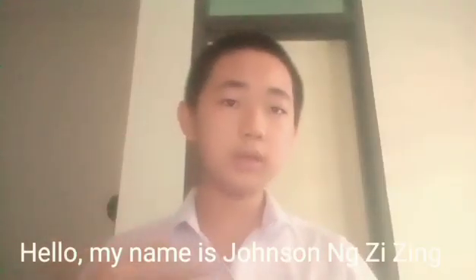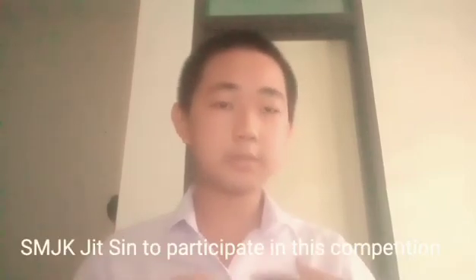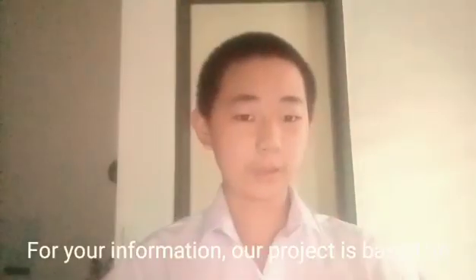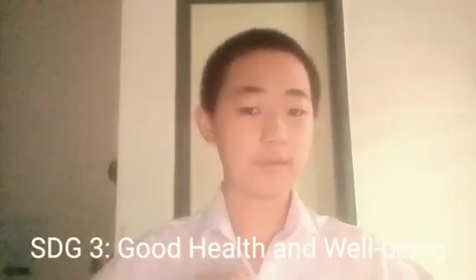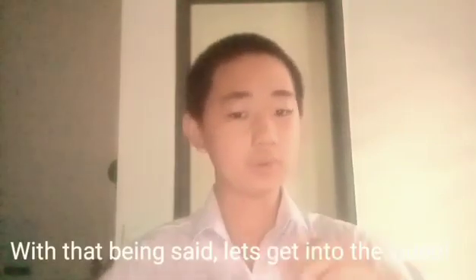My name is Johnson Ng Zizing. Today, my teammates and I are representing SMJK Zizing to participate in this competition. Our project is the Fluid Ice. Our project is based on SDG3, Good Health and Wellbeing. With that being said, let's get into the video.